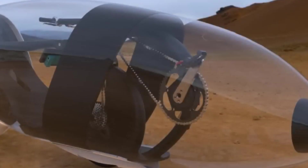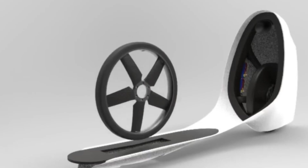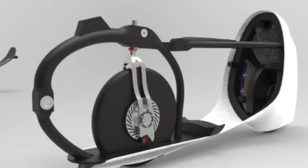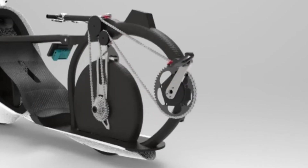More than just a bike, the Velo V highlights the incredible possibilities of human-powered transportation. Its creators are dedicated to pushing the boundaries of speed and innovation, making it a cutting-edge machine that shows what can be achieved on two wheels.